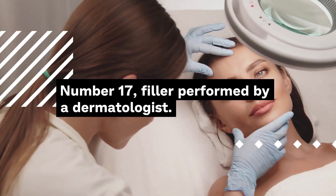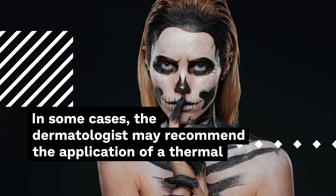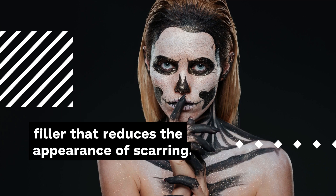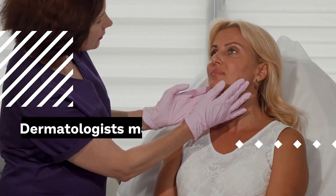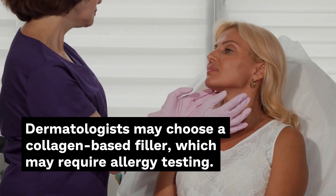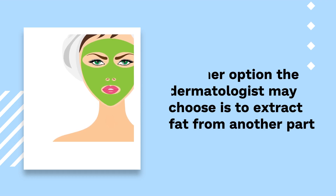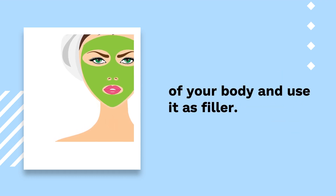Number 17: Filler performed by a dermatologist. In some cases, the dermatologist may recommend the application of a dermal filler that reduces the appearance of scarring. Dermatologists may choose a collagen-based filler, which may require allergy testing. Another option is to extract fat from another part of your body and use it as filler.